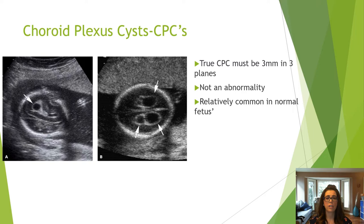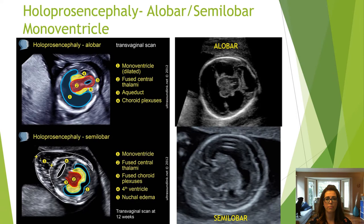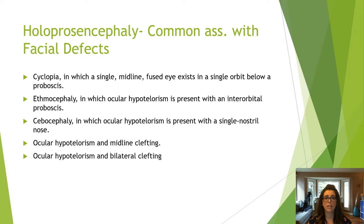Holoprosencephaly is incomplete separation of the two brain hemispheres. There are four types, but only alobar and semilobar are appreciated within the first trimester. Alobar holoprosencephaly is complete fusion of the hemispheres with a dilated monoventricle. With semilobar, the cerebral hemispheres and ventricles are fused anteriorly but separated posteriorly, so a thinner monoventricle is only seen in the anterior brain. Holoprosencephaly is associated with facial abnormalities, so assess the face closely.